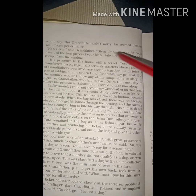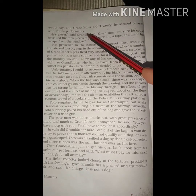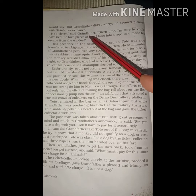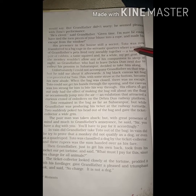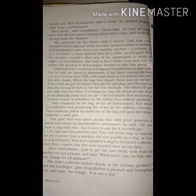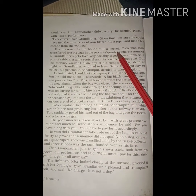But grandfather didn't worry — वो Toto के performance को देखकर काफी खुश थे. 'He is clever,' said grandfather — grandfather ने कहा कि वो बहुत ही चालाक है. 'Given time, I am sure he would have tied the torn pieces of your blazer into a rope and made his escape from the window' — grandfather ने कहा कि अगर इसे और time मिलता तो यह तुम्हारे blazer को pieces में cut देता और window से बाहर निकल जाता. His presence in the house was still a secret — उसकी presence उसका घर में आना अभी भी एक secret था. Toto was now transferred to a big cage in the servant's quarter — Toto को अब एक बड़े से पिंजरे में servants quarter में transfer कर दिया था.